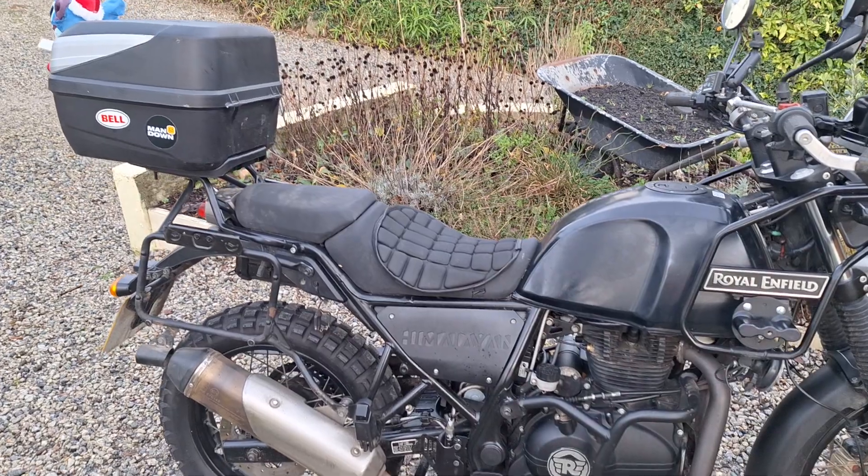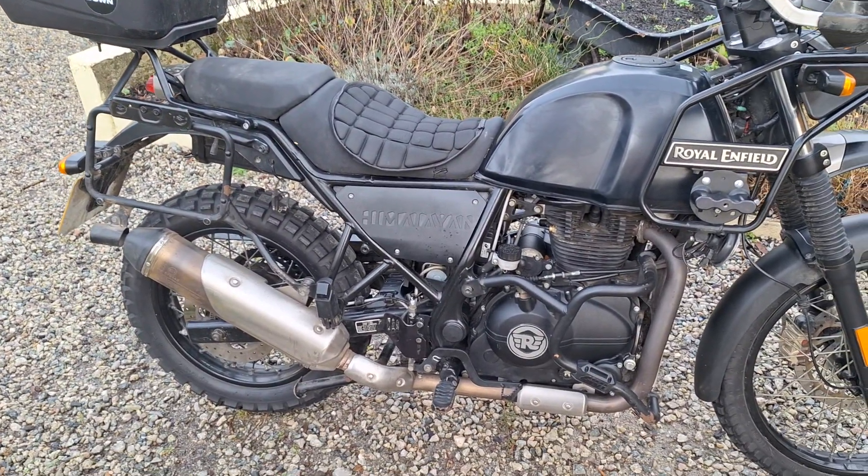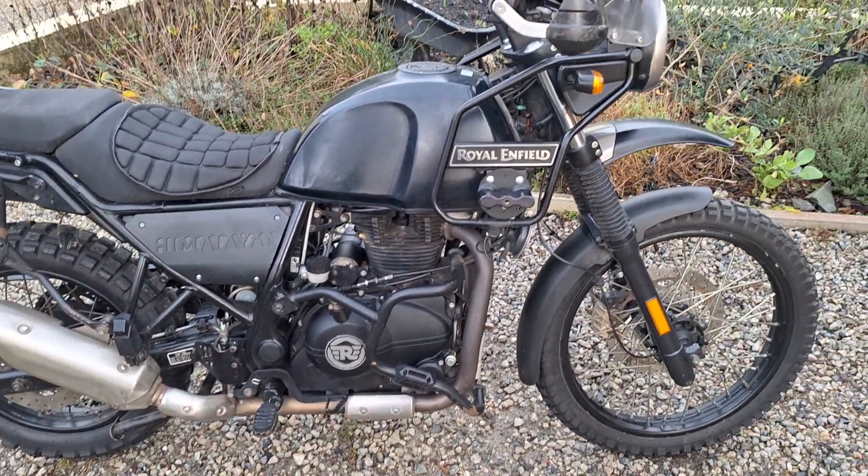If you're riding up and down the motorways, then no, this is not the bike for you. But pretty much everything else — brilliant little bike.